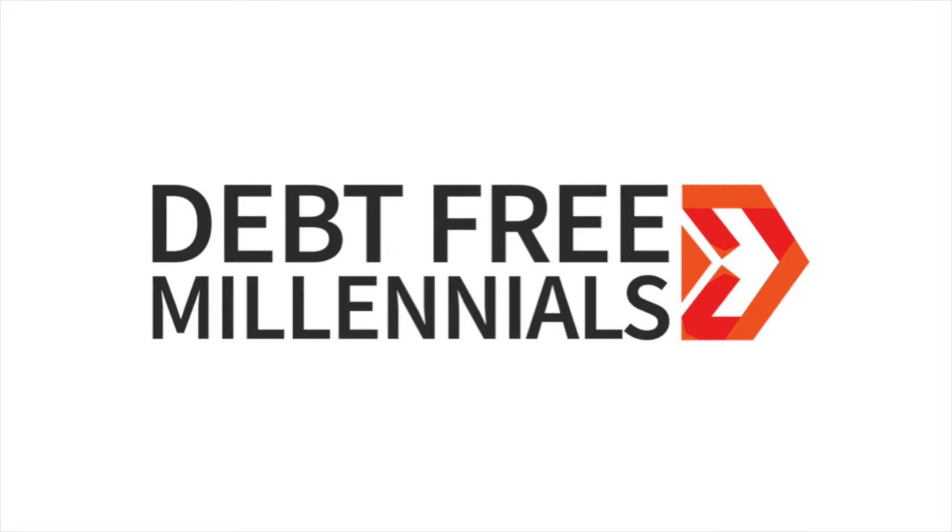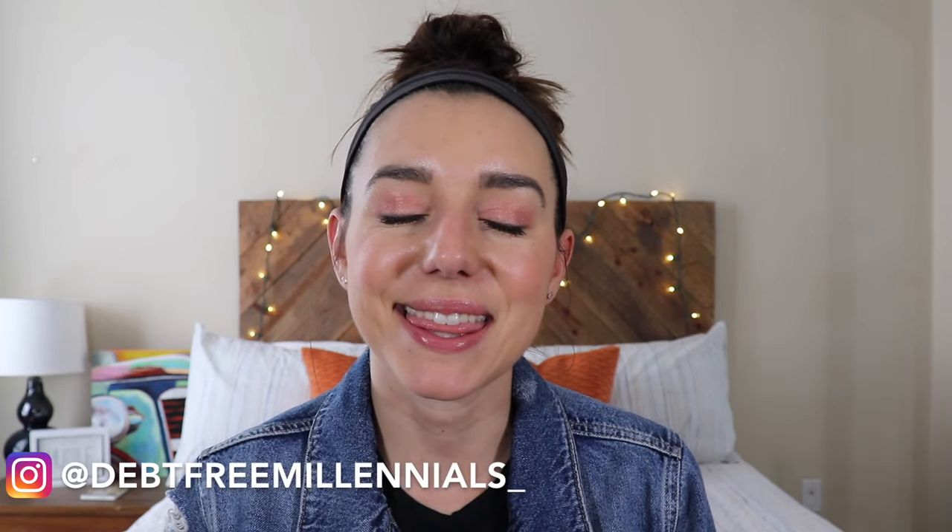There are plenty of grocery saving apps out there, but what about Fetch? Are we making Fetch happen? Fetch is happening! Hey guys, it's Justine with Debt Free Millennials, the channel to help you crush your debt and live payment free. I'm going to be diving into Fetch. I tried it for five months and I'm going to share exactly how much I made. Is this realistic? Is this an app that you need to have on your phone?